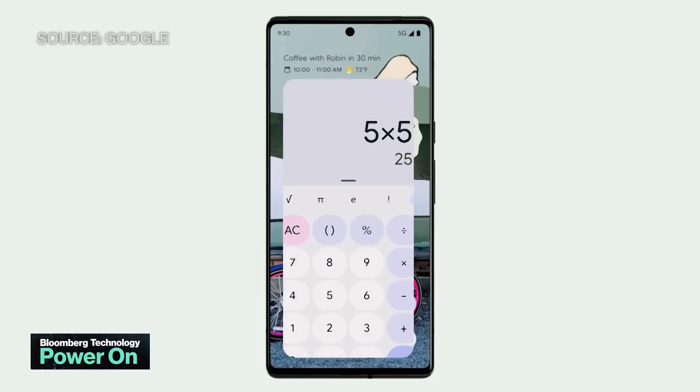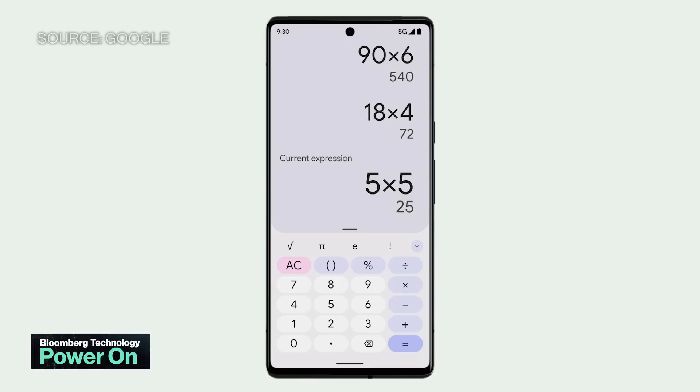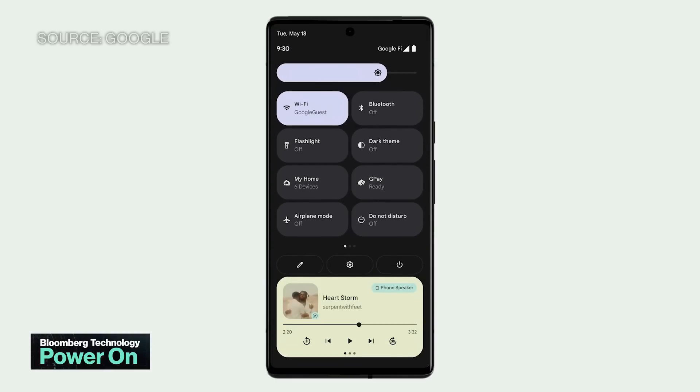Another upgrade coming in this year's Pixel phones is an in-screen fingerprint reader for unlocking the device and authenticating payments. In addition to the new hardware design and revamped internals, the company is also debuting a new Material U user interface for the new Pixel phones. The new interface changes the buttons as well as interface elements design to color match the phone's wallpaper.